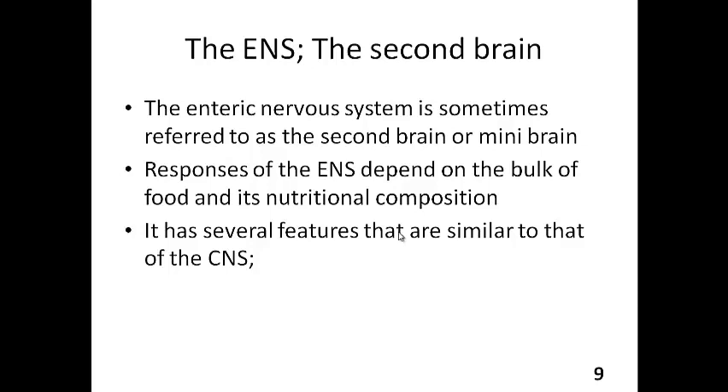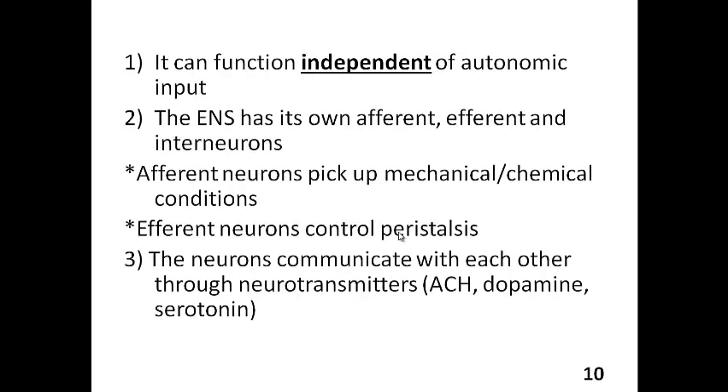One of the reasons the enteric nervous system is referred to as the second brain is because it has several features similar to the central nervous system. These include that it can function independent of autonomic input — it has its own control system. It has its own afferent, efferent, and interneurons. Afferent neurons carry signals into an organ, efferent neurons carry signals out of an organ, and interneurons connect between these two.